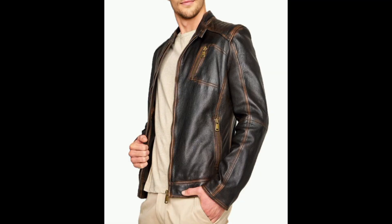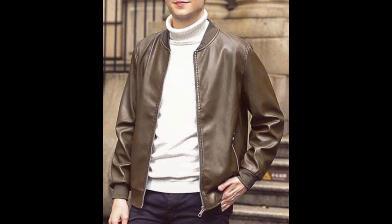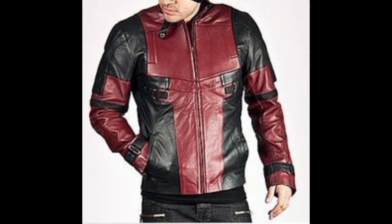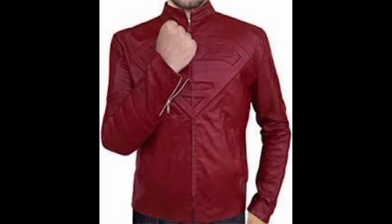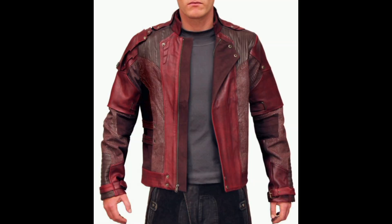Jackets with distressed or vintage finishes add character and personality. Suede leather jackets are making a comeback in 2023, offering a softer, more textured look and are available in various earthy tones.